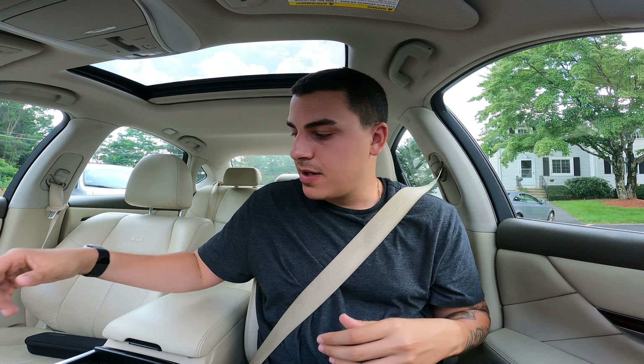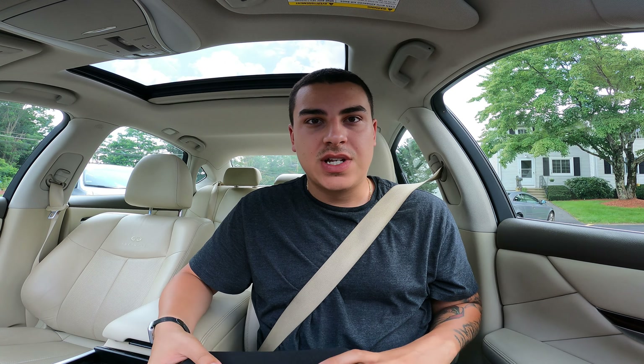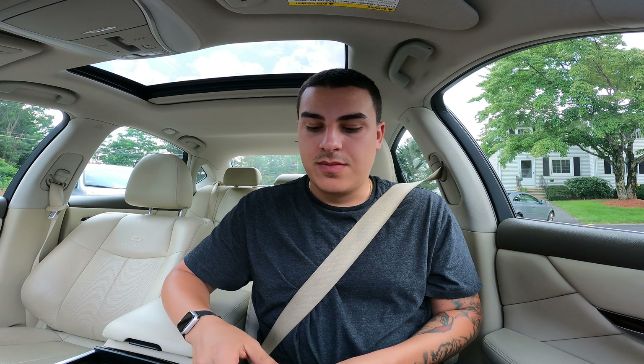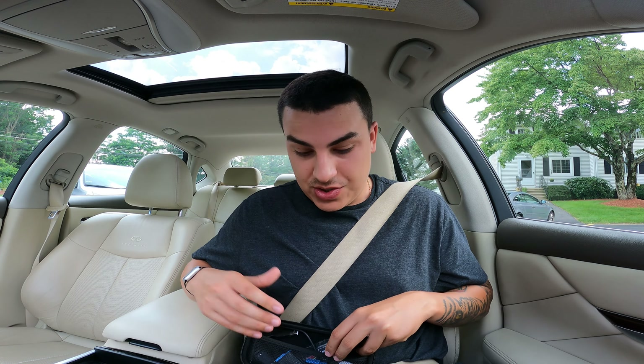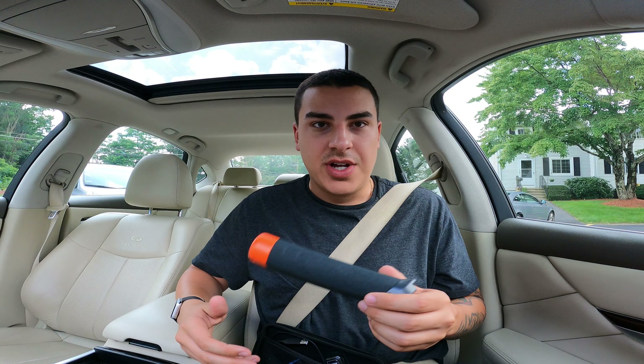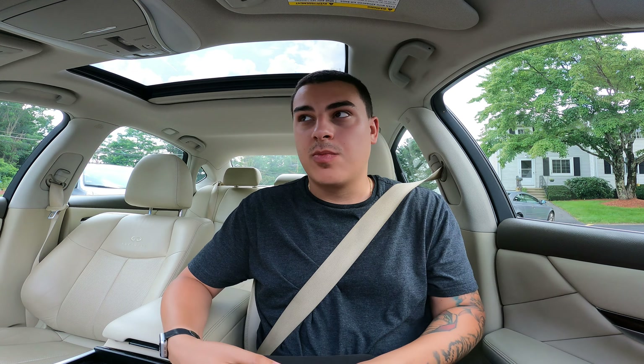The bundle I got came with a bunch of stuff: a case, a microphone attached, so many batteries — like three batteries — extra SD card, and a bunch of random cool stuff. So it was a great deal on Facebook Marketplace.